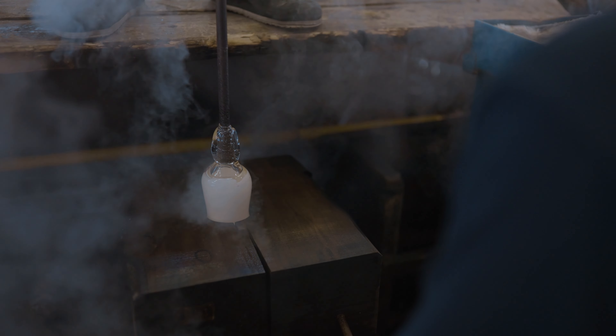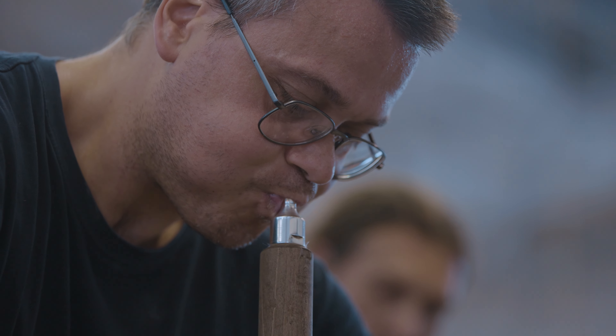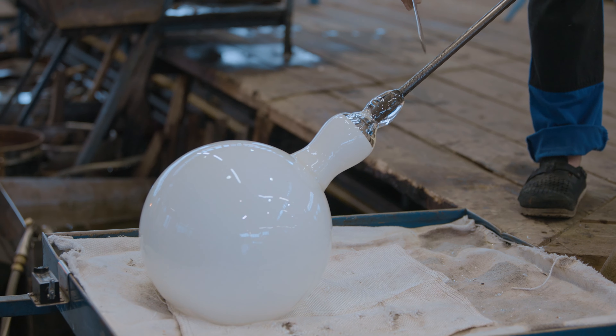Every Triplex Opal sphere is handcrafted by a glass blower and an assistant. Special wooden moulds are used and each sphere is cooled for two hours.